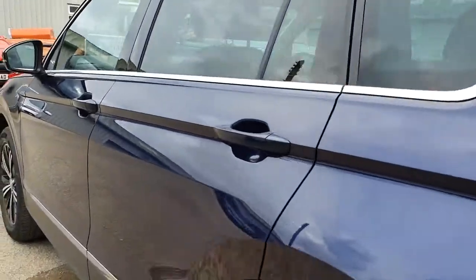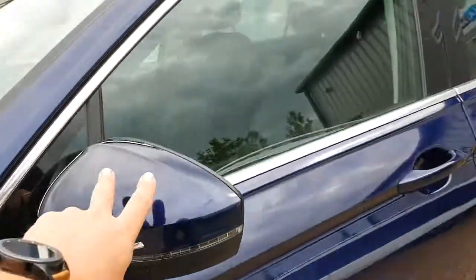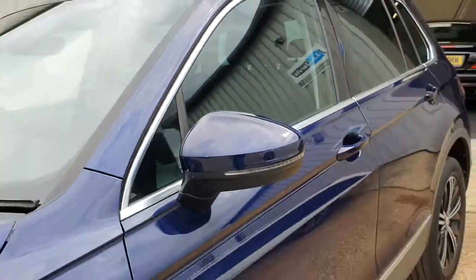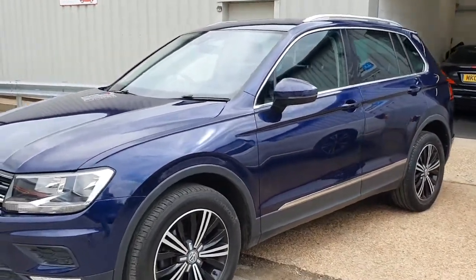All the way down the passenger side, no marks or dents or anything like that at all. All the mirror housing and everything like that all in very nice condition, with one very small chip just on there as well. The glass is all good, completely free of any marks — all very, very nice indeed.